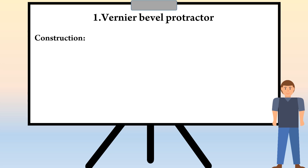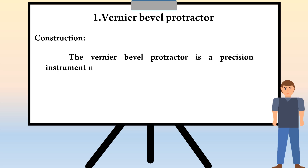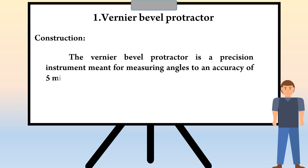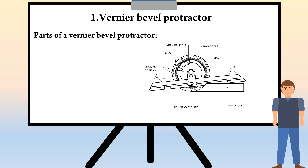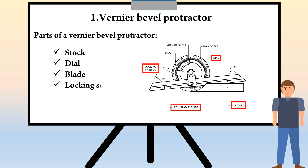Now see the construction of Vernier bevel protractor. The Vernier bevel protractor is a precision instrument meant for measuring angles to an accuracy of 5 minutes. The parts of Vernier bevel protractor are: Stock, Dial, Blade, and Locking screws.